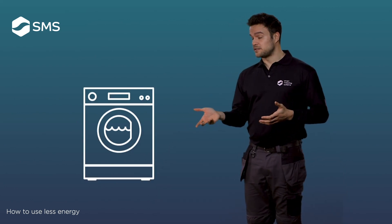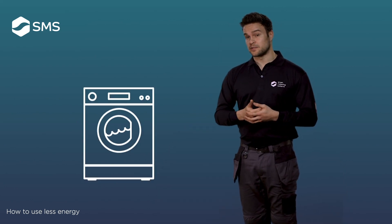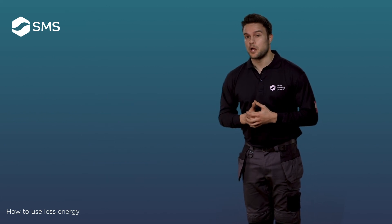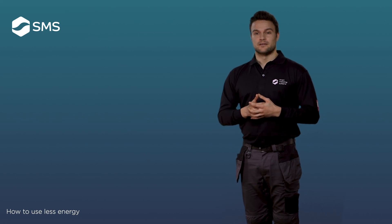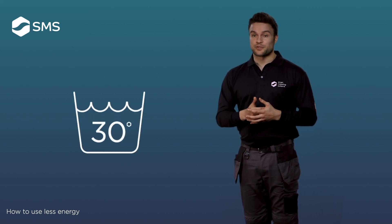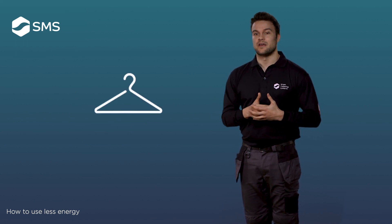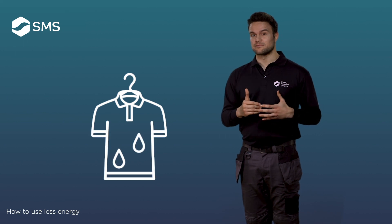When using a washing machine, try and only wash full loads. One cycle less a week can save you £5 a year, plus savings on your water bill. Washing at 30 degrees is also an easy energy saver. Avoid using a tumble dryer as it uses a lot of energy, whereas the cost of hang drying is zero.